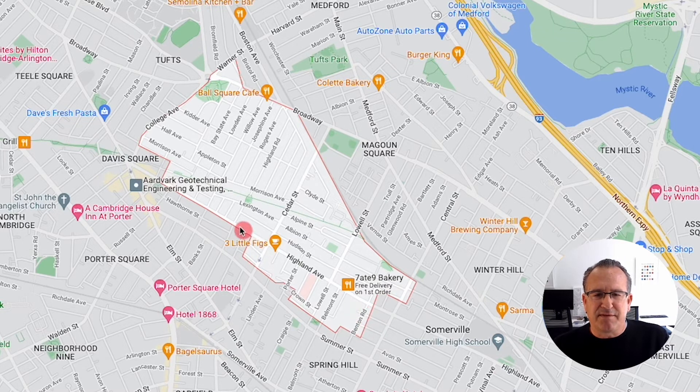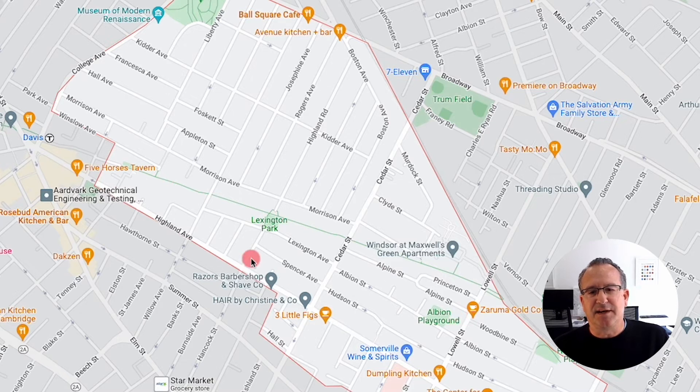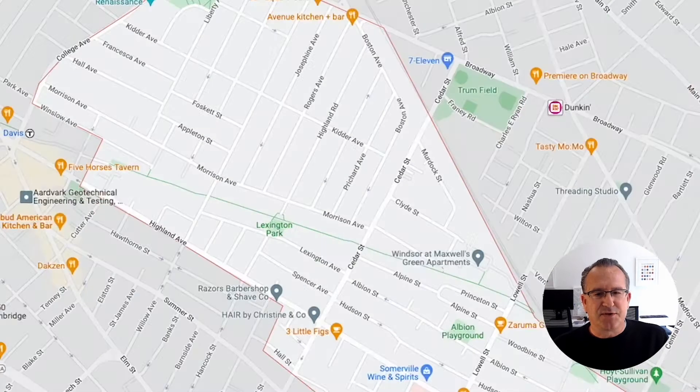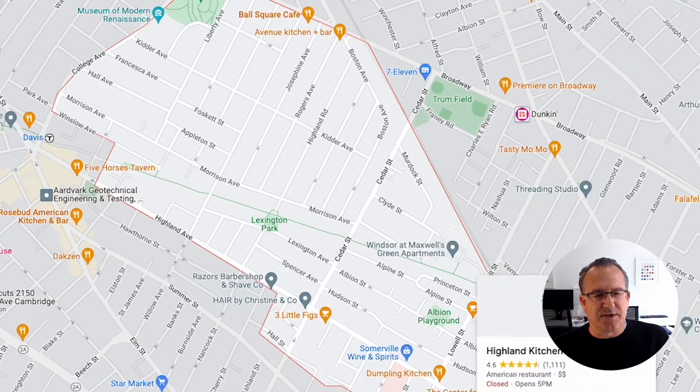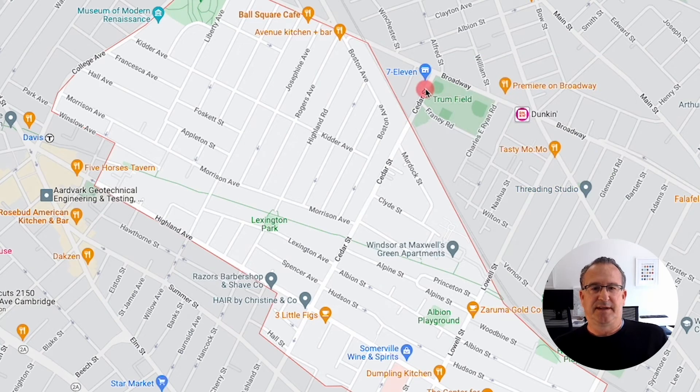The rail line serving the Green Line extension defines the eastern border, and it extends out as far as a little bit of Central Street and then Benton Road. The main avenue taking you back in towards Davis is Highland Avenue. The main streets running north to south are College, then Willow Avenue running right through the neighborhood, Liberty Avenue, and Cedar Street, which is a main cross street. Further down are Lowell Street and Central — so Central, Lowell, Cedar, Willow, and College.